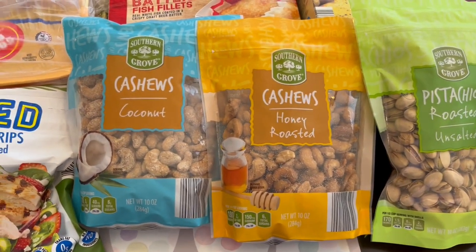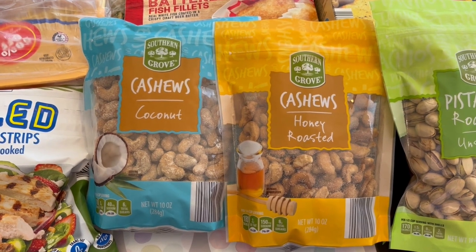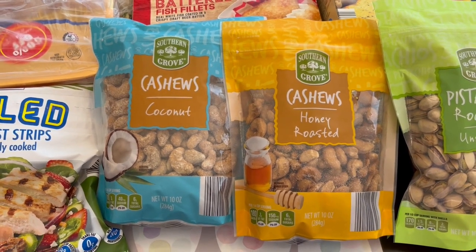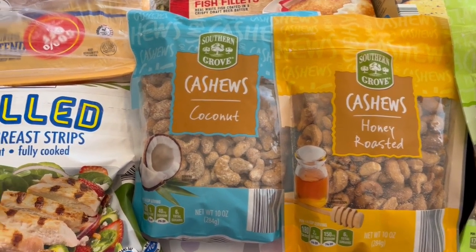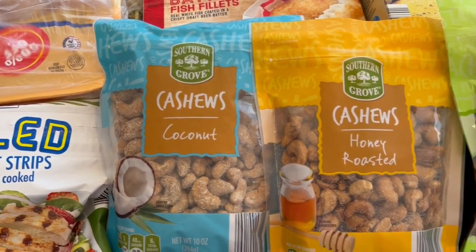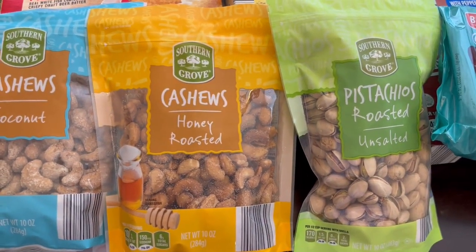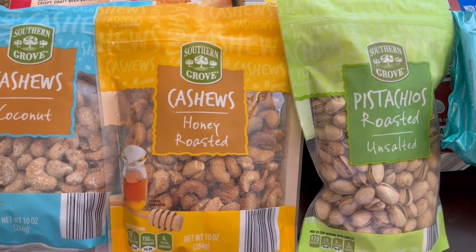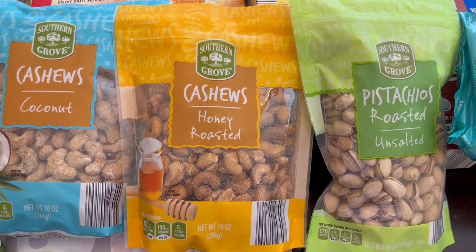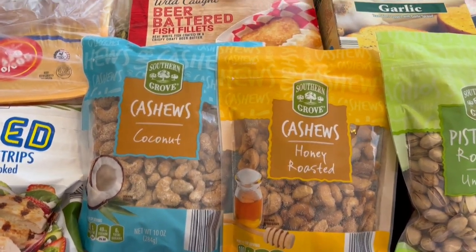I have some cashews here. One of our subscribers suggested I get these for Howard to try, and I couldn't remember which flavor she said, so I grabbed both — coconut and honey roasted. And then I got some pistachios for Howard and myself too. I am allergic to them, so I hardly ever eat them — I get a scratchy throat and have to take a Benadryl — but anyway.